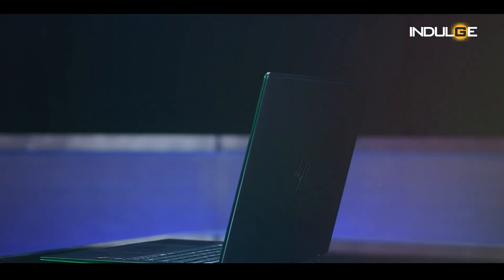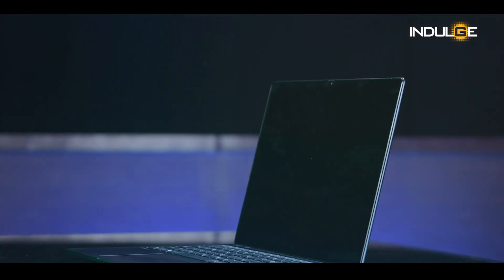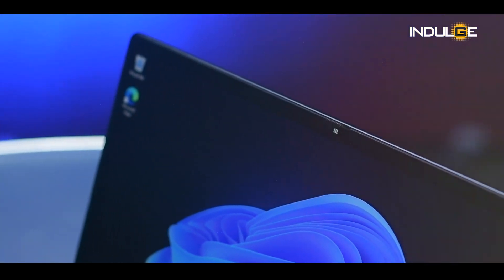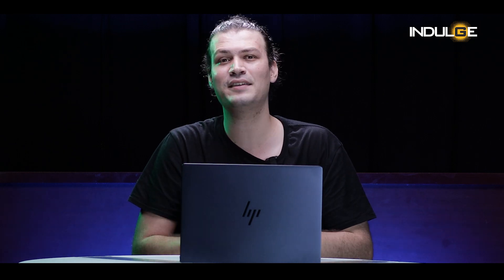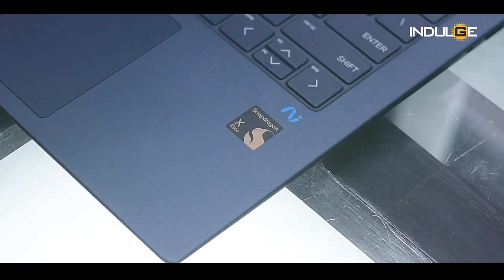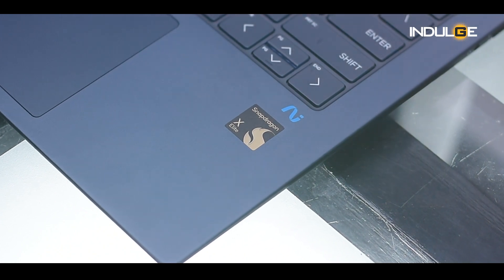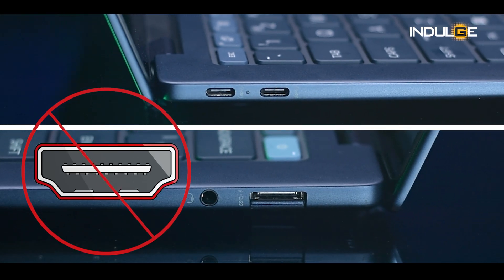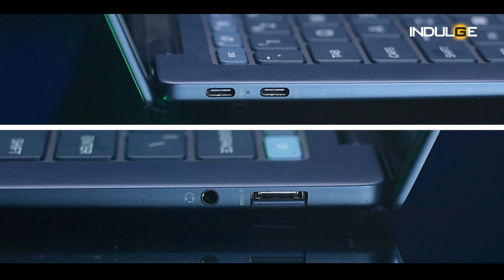The HP EliteBook Ultra G1Q is a powerful and versatile laptop that offers a lot to like. Its sleek design, impressive performance, and long battery life make it a great choice for professionals who need a reliable and capable machine. I personally found the Snapdragon X chip and its excellent battery life to be two of the biggest pros of this laptop. However, the lack of a dedicated HDMI port was a major con for me, as I am a frequent presenter and often need to connect to an external display.